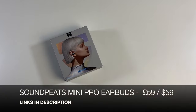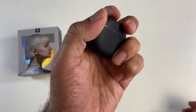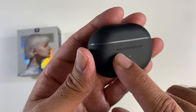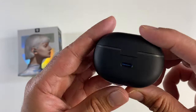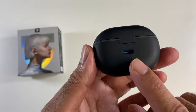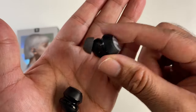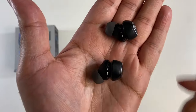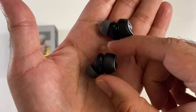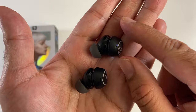The Soundpeats Mini Pro True Wireless Stereo Earbuds. A small compact charging case made from plastic, the Soundpeats logo is engraved with a power indicator underneath, and on the other side you have a Type-C charging port. These do support hybrid active noise cancellation with Bluetooth 5.2 and Qualcomm aptX. They are very compact in size but they managed to squeeze a 10 millimeter driver inside each earbud.